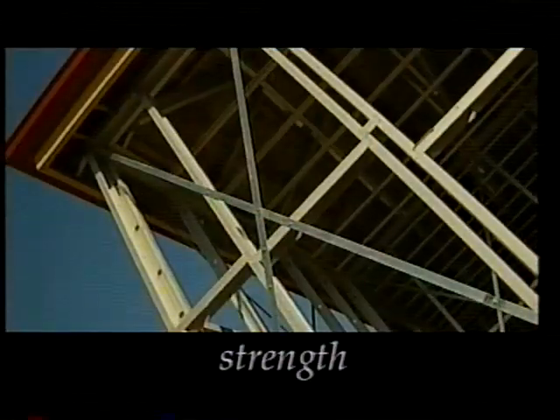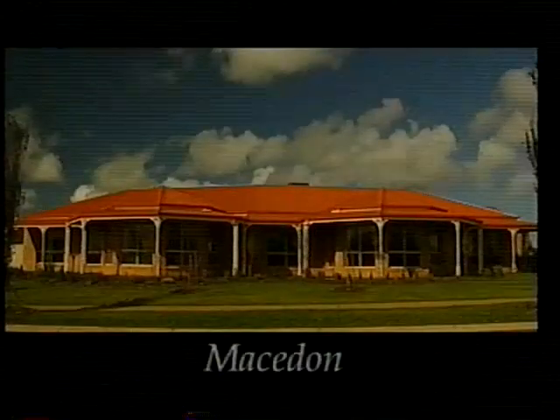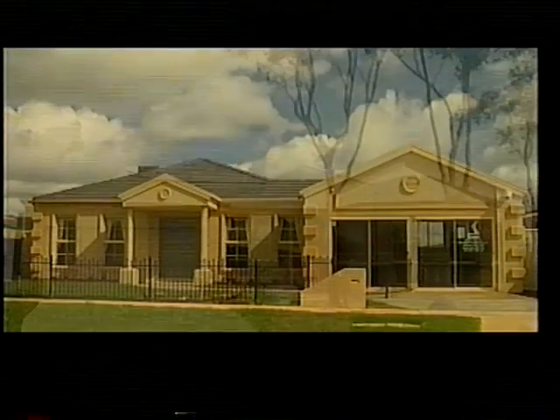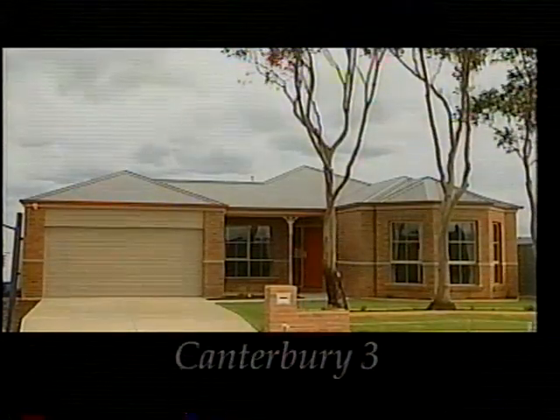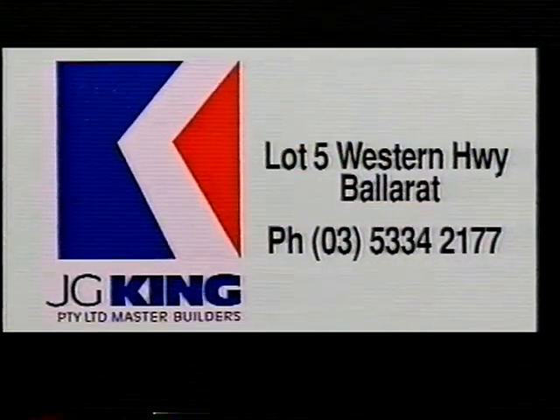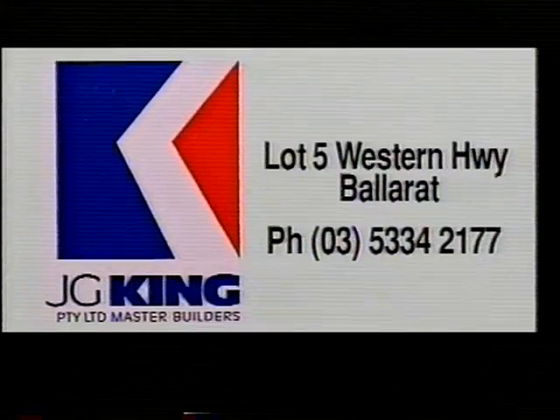History has proven that only a design that shows clever use of space, style and strength will stand the test of time. Because we understand this principle, you can rest assured your J.G. King home will be admired by others for a long time to come. J.G. King — building homes across Victoria.